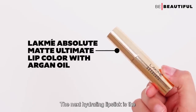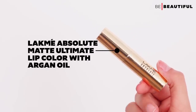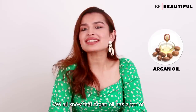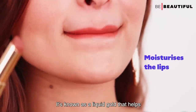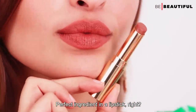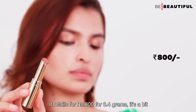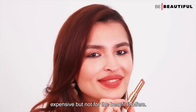The next hydrating lipstick is the Lakme Absolute Matte Ultimate Lip Color with Argan Oil. We all know that Argan Oil has a ton of beauty benefits — it's known as liquid gold that helps moisturize and heal dry skin. Perfect ingredient in a lipstick, right? It retails for rupees 800 for 3.4 grams. It's a bit expensive, but not for the benefits it offers.